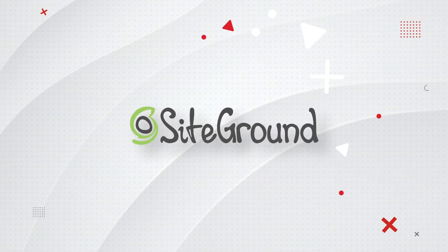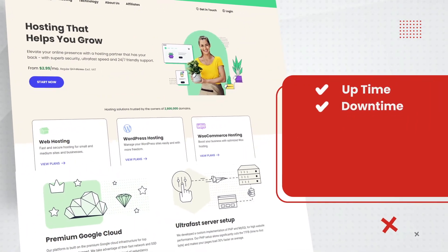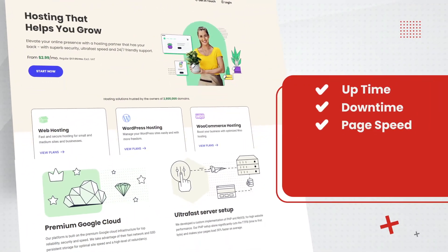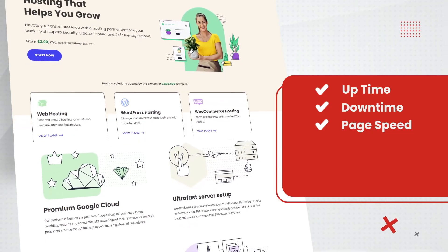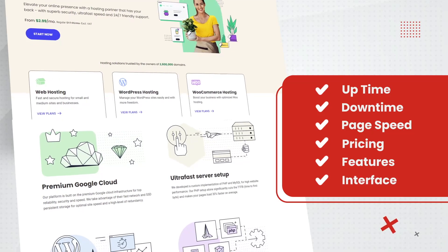There is only one way to find out. We purchased a SiteGround hosting plan and monitored it for six months. We tested the uptime, the downtime, the page speed — the whole shebang — and I'll share my complete results in this video. I'll also go over the pricing, the features, and the interface to see if this is something for you.